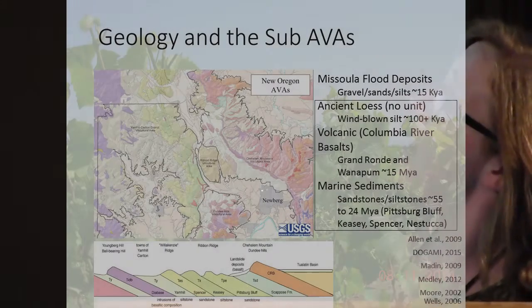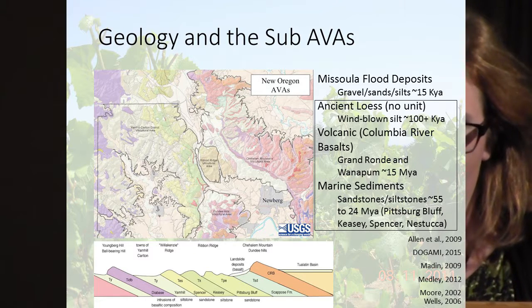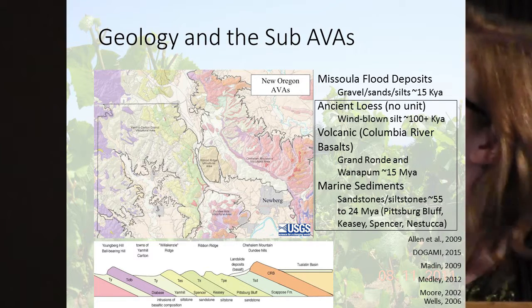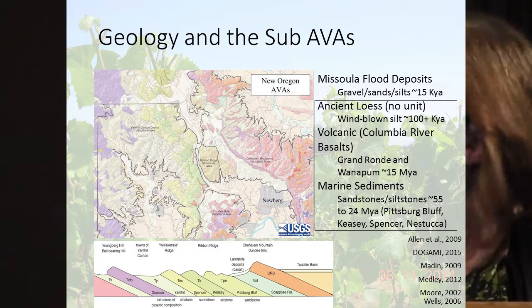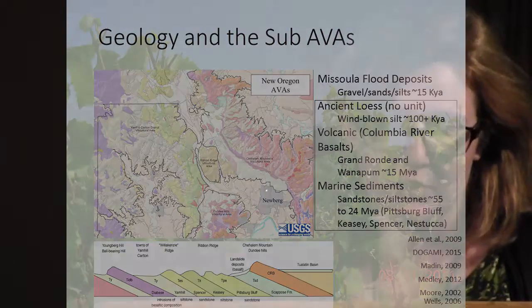This map is actually unpublished, from quite a few years ago from Ray Wells — he has an updated map downstairs. The AVAs are outlined by the different geological units. None of my sites were in the lower elevations, less than 300 feet, in the Missoula flood deposits, because those were deposited about 15,000 years ago and are our younger soils. In the Chehalem Mountains we had basalt bedrock with ancient loess blown up on top, and all the reds are the basalt. The Dundee Hills are also basalt bedrock, and the greens, blues, oranges are the marine sediments — that is how we separated the different study sites.